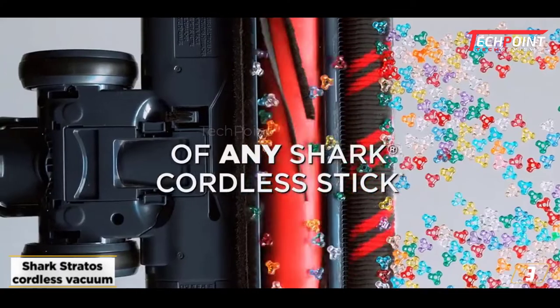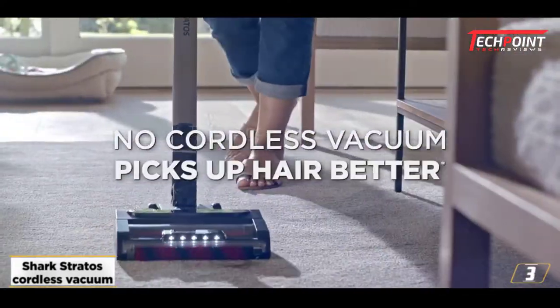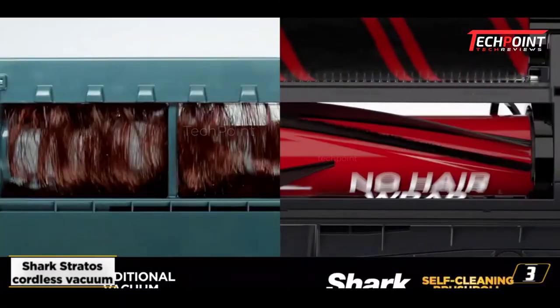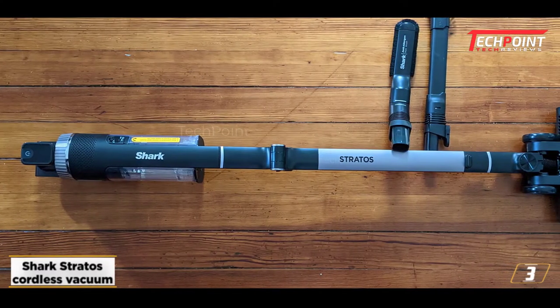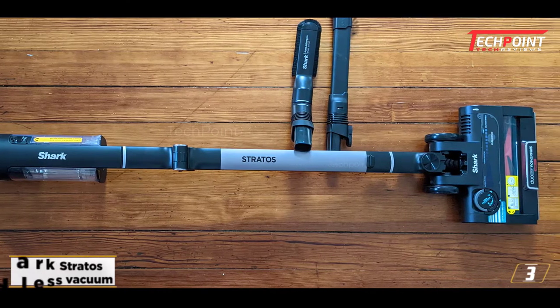We only had a couple of complaints: it's a fairly heavy vacuum, and the battery life didn't last as long as it should. Still, it does have a swappable battery, so if you don't mind buying a second one, you'll be able to get around this problem.